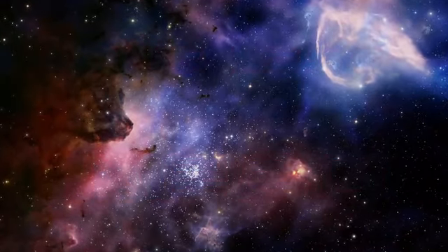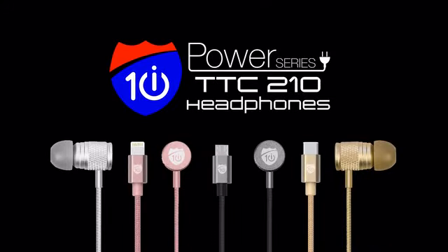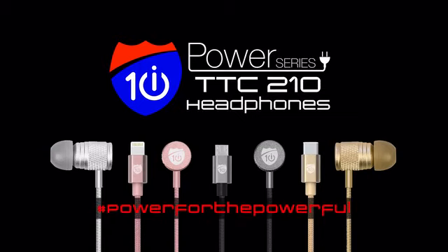So in the words of the wisest soul in the universe: do or do not, there is no try. Back today and be the first to get the i10 Power Series TTC 210 headphones. Power for the powerful.